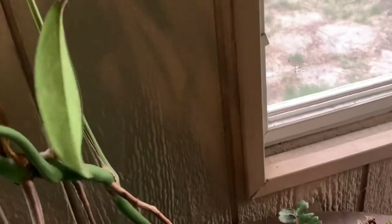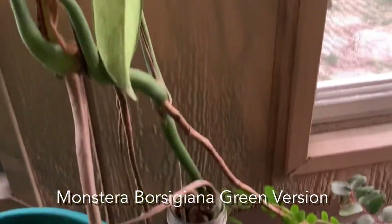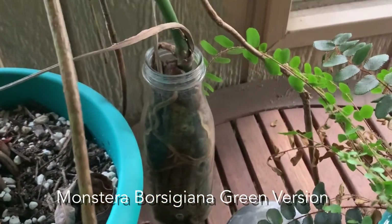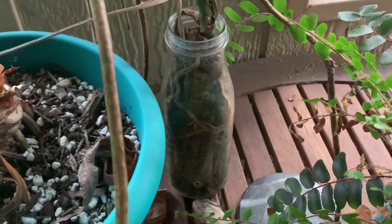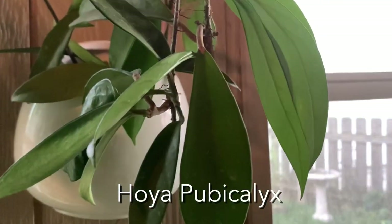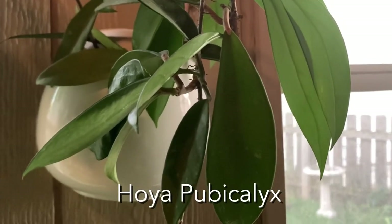Here is a philodendron or monstera borsigiana — this one is growing in a frappuccino mocha container. I'm probably going to have to break the glass because he's kind of grown into it, so I need to move him soon because he's not happy.